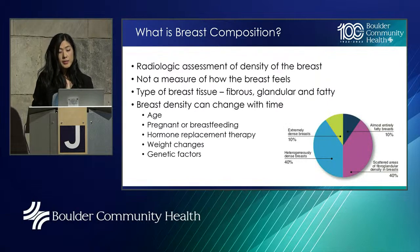What is breast composition? It's included in every screening mammogram report and is basically a radiologic assessment of breast density — not a measure of how dense the breast feels to you. Breasts are made up of three types of tissue: fibrous, glandular, and fatty tissue. Density is a reflection of the proportion of fibrous tissue to fatty tissue. It changes with certain factors: most patients get less dense with age; it can also be affected by pregnancy or breastfeeding, hormone replacement therapy, weight changes, and genetic factors.